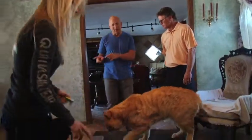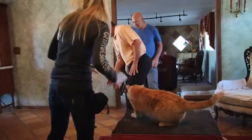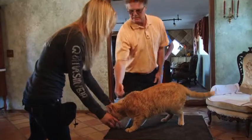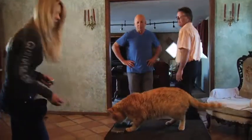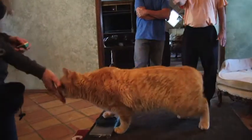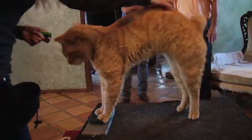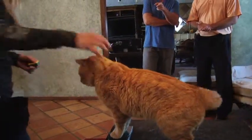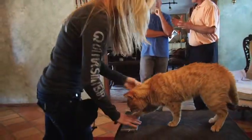Once he's comfortable with that mark, we go to something smaller. We might take the smaller mark and put it on top of the bigger one to begin with, or we might just cut the mark down in size and work our way down. Now he puts both feet right on that mark. And that's the thing about training — there are a lot of different ways to do things.